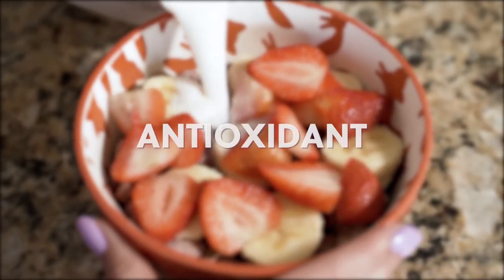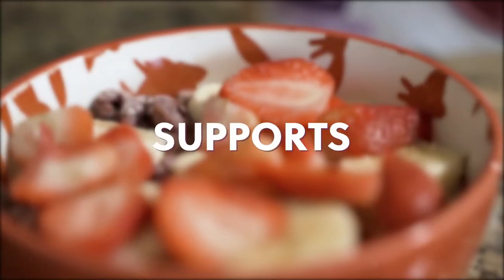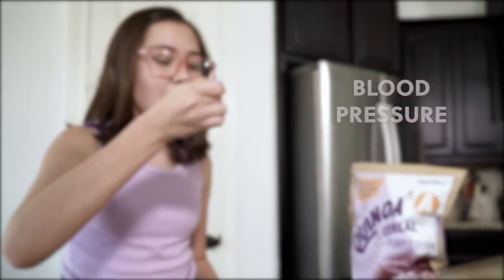The benefits? Extreme antioxidant properties, promotes internal balance, supports cardiovascular health, supports healthy blood pressure, and is high in fiber.